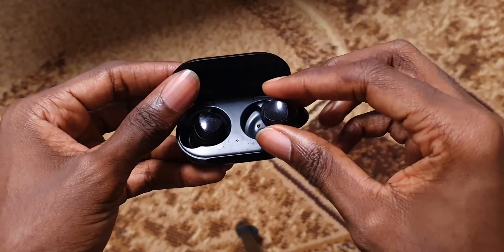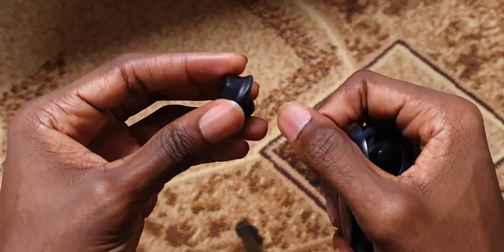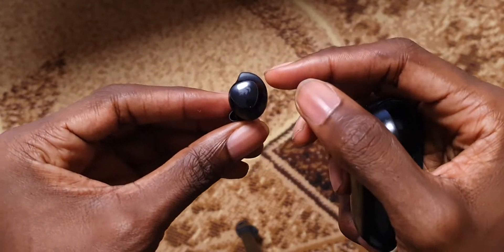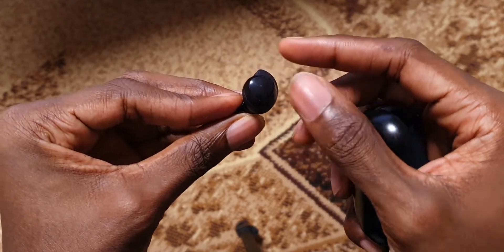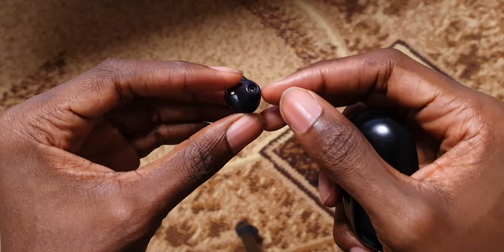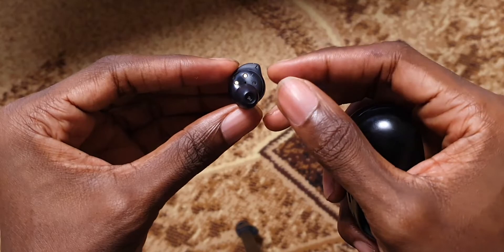They've got in-ear silicone tips which help with passive noise isolation, as these do not have active noise cancellation, and they've got wing tips of various sizes as well to help them fit snugly in your ears, unlike the AirPods 1 and 2 which have hard tips and hardly fit in my ears personally.